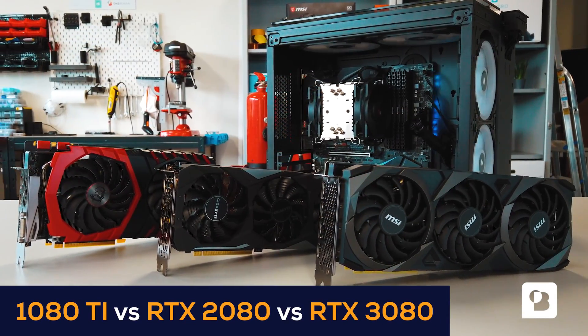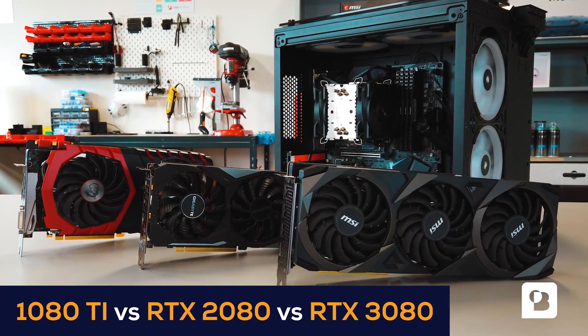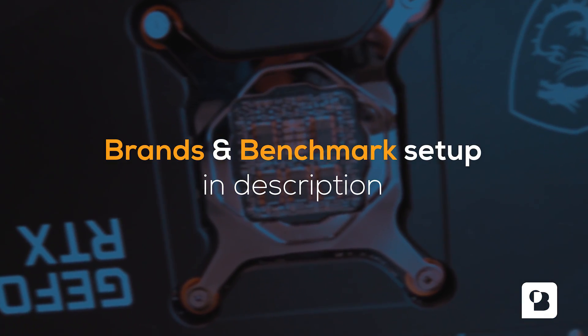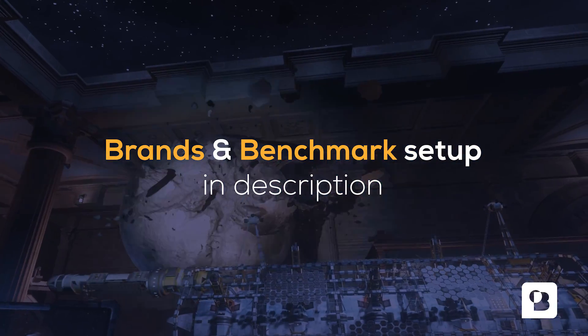Our GPUs in stock are the GTX 1080 Ti, the RTX 2080, and the new RTX 3080. In the description we provide a bit more background as to which specific brands they are, as well as the benchmark setup we used.